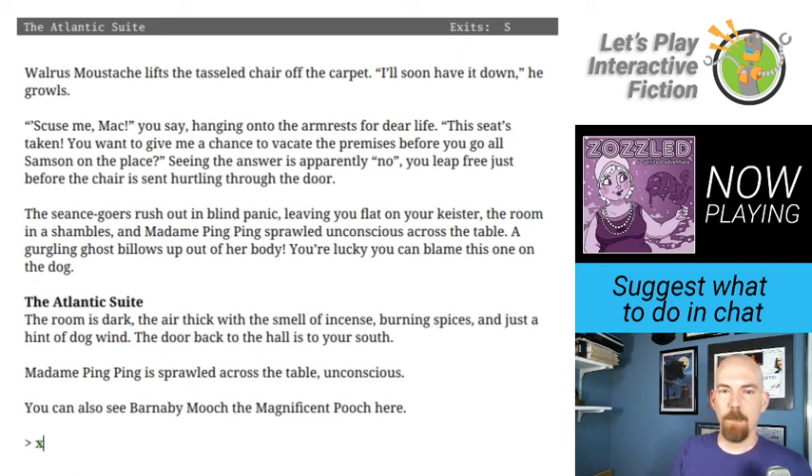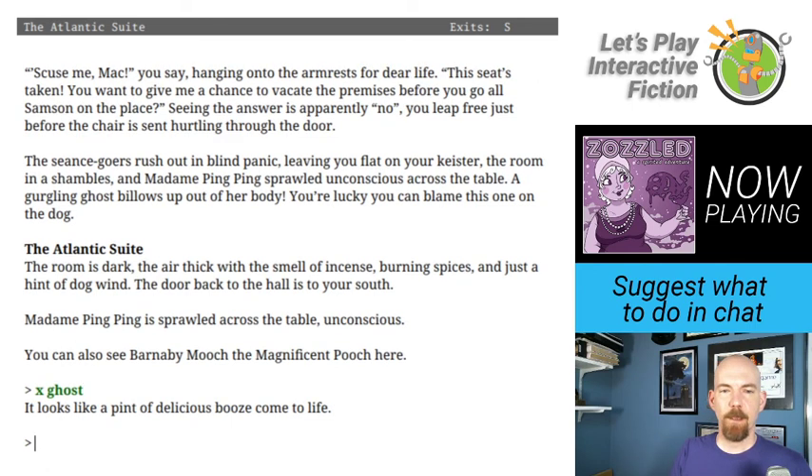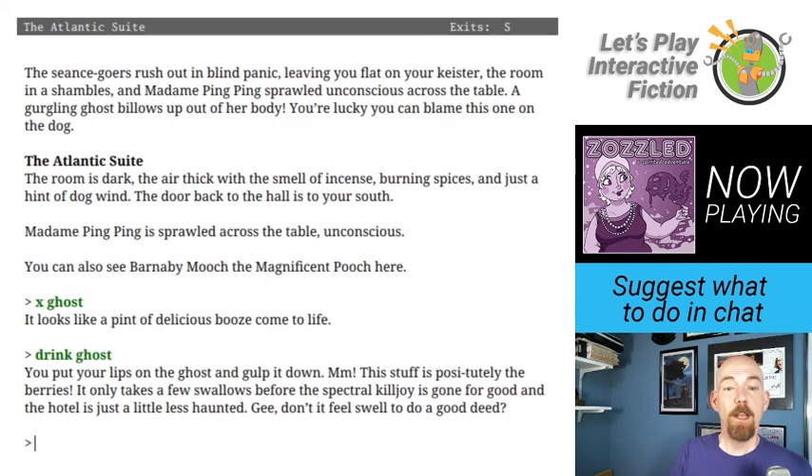Let's find that ghost. The room is now dark and smells of incense, burning spices, and just a hint of dog wind. The ghost looks like a pint of delicious booze come to life. Let's drink that ghost. You put your lips on the ghost and gulp it down. Mmm — this stuff is positutely the berries. It only takes a few swallows before the spectral killjoy is gone for good and the hotel is just a little less haunted. Gee, don't it feel swell to do a good deed?